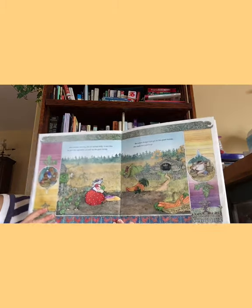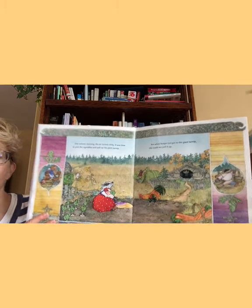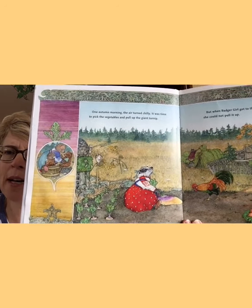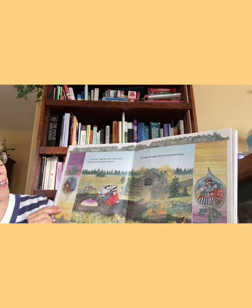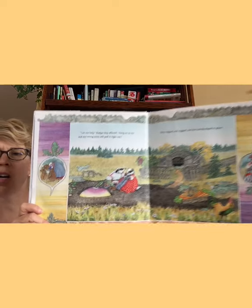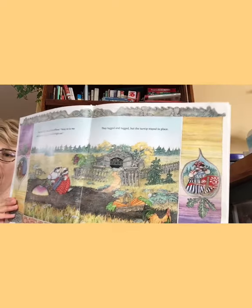One autumn morning the air turned chilly. It was time to pick the vegetables and pull up the giant turnip. But when badger girl got to the giant turnip, she could not pull it up. With all her might — here comes the rooster — and then we can see who's next. The badger. Looks like badger boy. Let me help, badger boy offered. Hang on to me and my strong arms will pull it right out. They tugged and tugged but the turnip stayed in place.